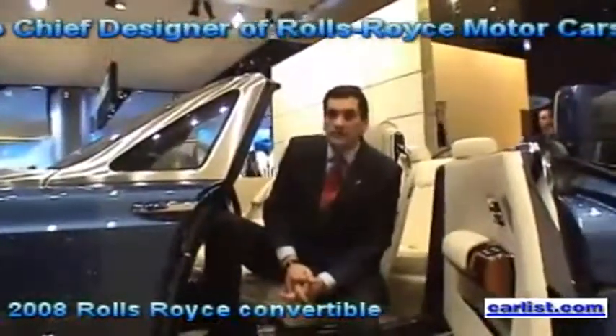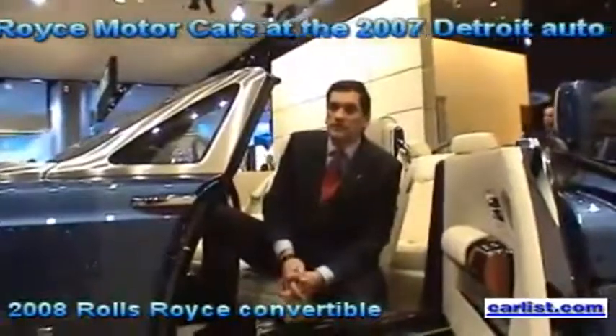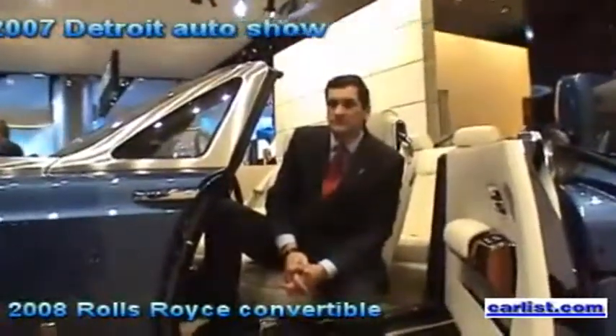My name is Ian Cameron, Design Director of Rolls-Royce Motorcars. How long have you been with Rolls-Royce?